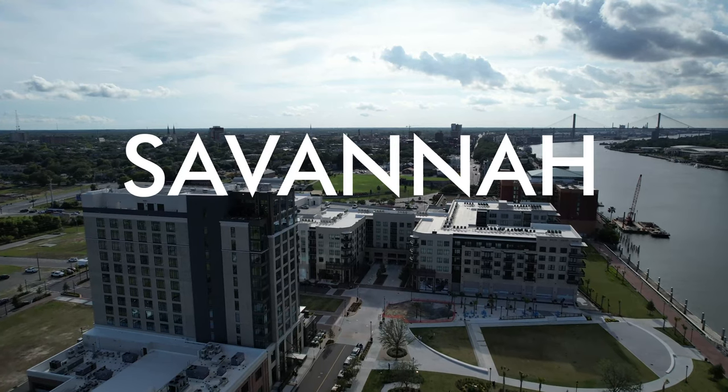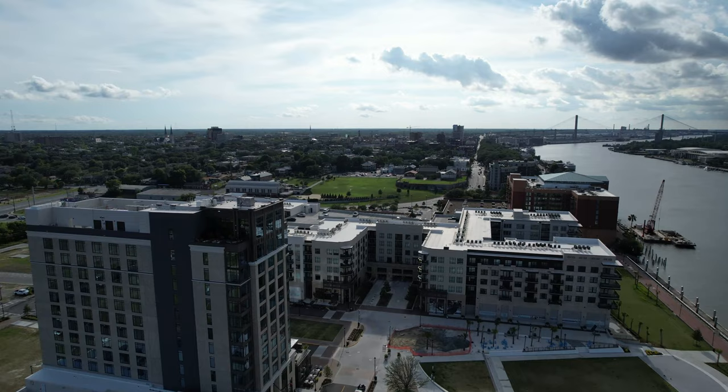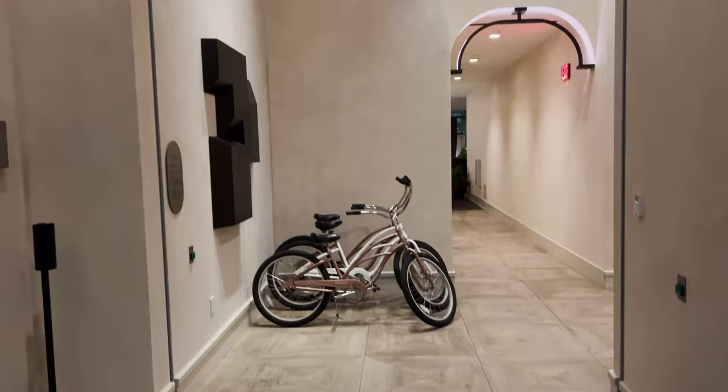We've just arrived in Savannah and right now we are heading over to our hotel. We're staying at the Thompson, which was named one of the top new hotels of 2022.